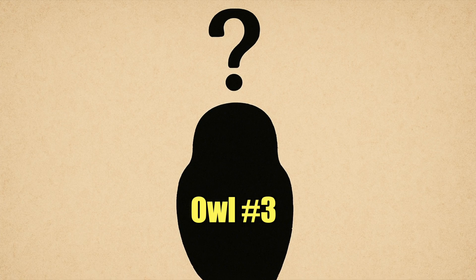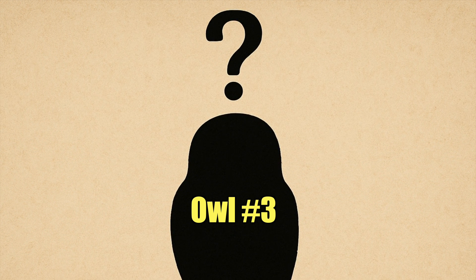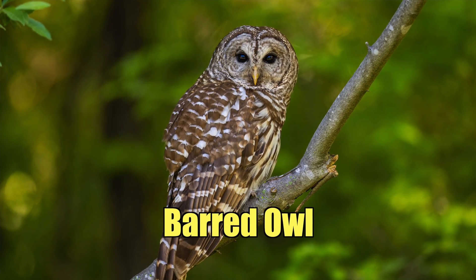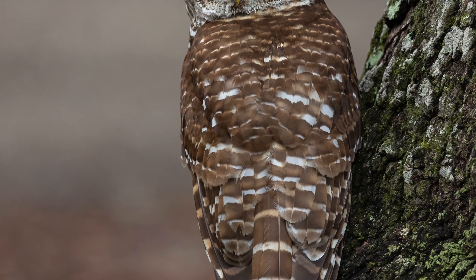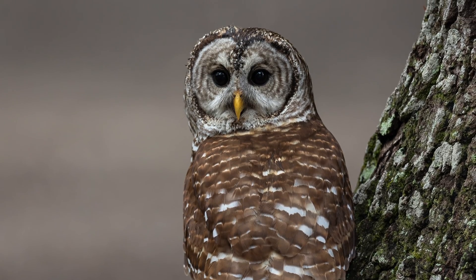This rhythmic call is unmistakable — it's almost like this owl is asking you a question. That is the barred owl. Barred owls produce the famous 'who cooks for you, who cooks for you all' — a clear rhythmic eight or nine note pattern.